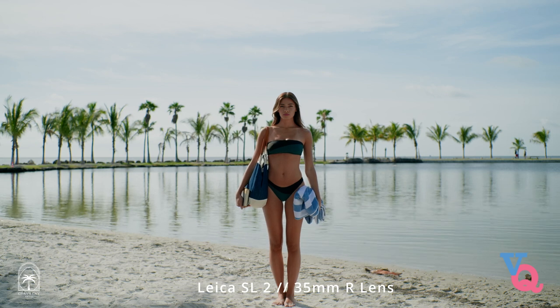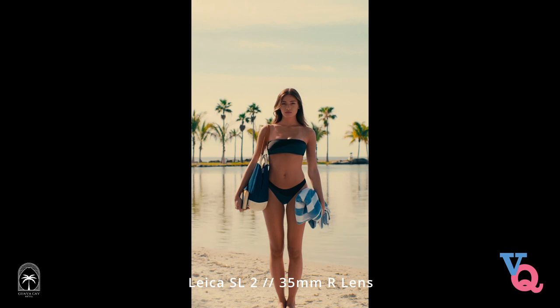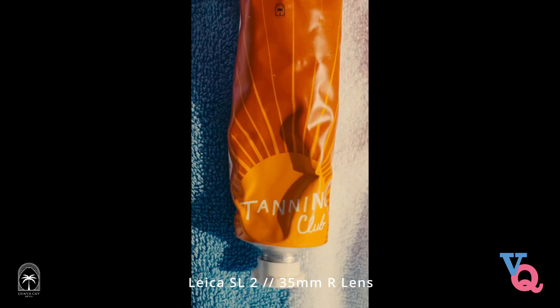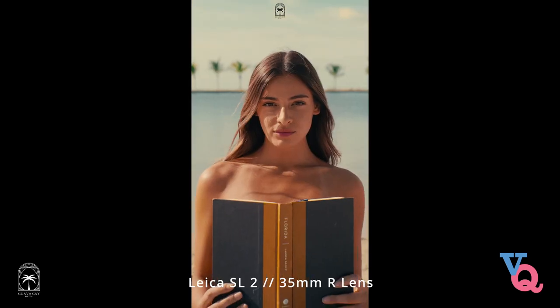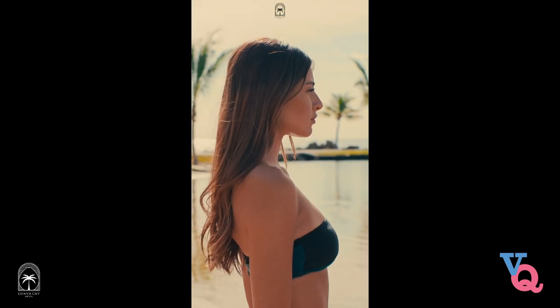I was shooting Wes Anderson style reels — they've been trending a lot — first with my Sony 24-105G lens, which came out great, but then I tried the same video with the Leica 35R and it was chef's kiss. It just caught that Wes Anderson vibe, that nostalgia, that look I was really going for, and it did it almost naturally. When you get it right in camera, that is always so much more preferred than spending hours in post-production fixing things.